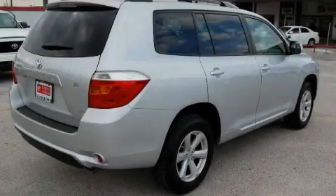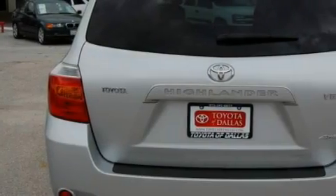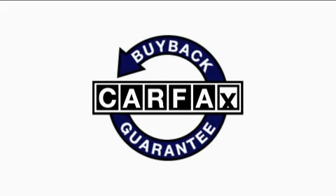The responsive six-cylinder engine connected to a smooth shifting automatic transmission gives you the edge in almost any driving situation. This crossover has had only one owner and it qualifies for the Carfax buyback guarantee.